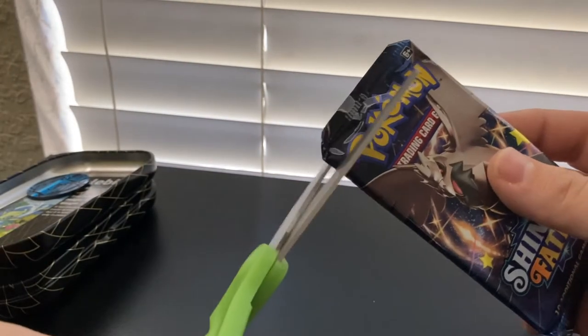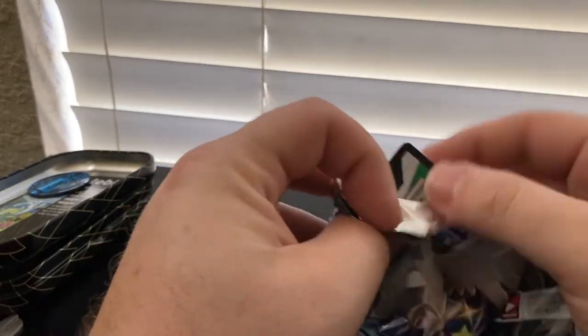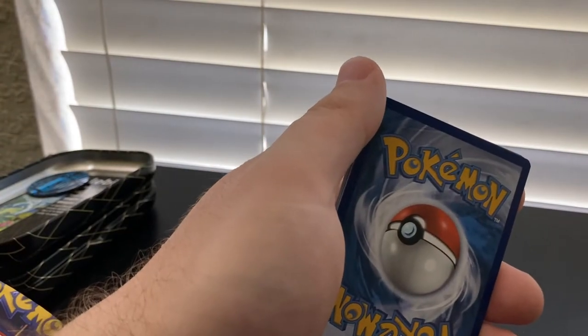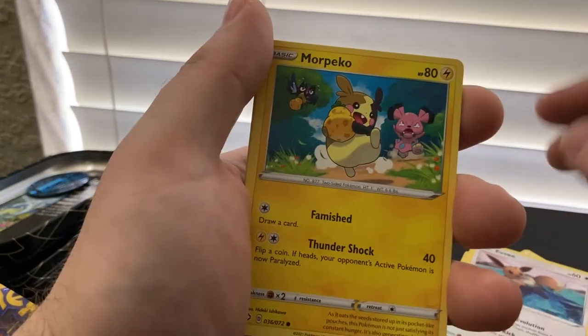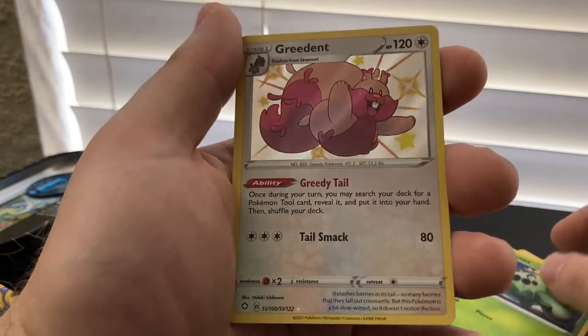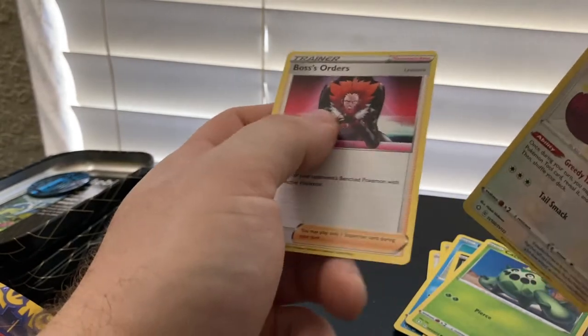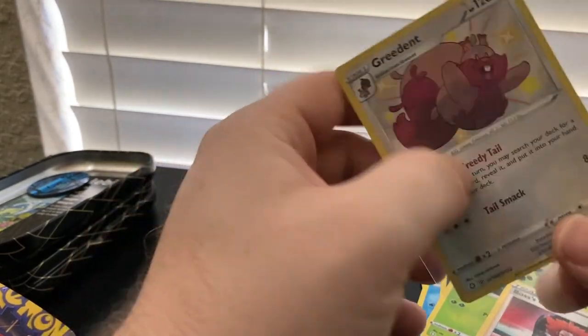Last Shining Fates pack that we've got to open. Wish me luck on this bad boy. Another white code card — these white code cards are crazy. Need to get more Shining Fates. Energy, Ball Guy, a lot of Rusted Swords popping up, Eldegoss — that's cool — Eevee, Morpeko, Weasel, Nickit, Cacnea, Holo Greedent and Boss's Orders. Looks like the holo's coming before the non-holo. Super cool Greedent holo. That's it for Shining Fates.